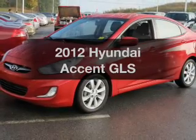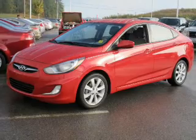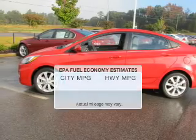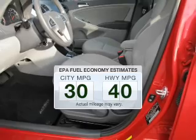Imagine yourself in this 2012 Hyundai Accent. Travel the roads in style and comfort in this great vehicle. Get more for your money with this vehicle that features low mileage and dependability. In the city or on the highway, you'll spend less time at the pump with this fuel-efficient vehicle.